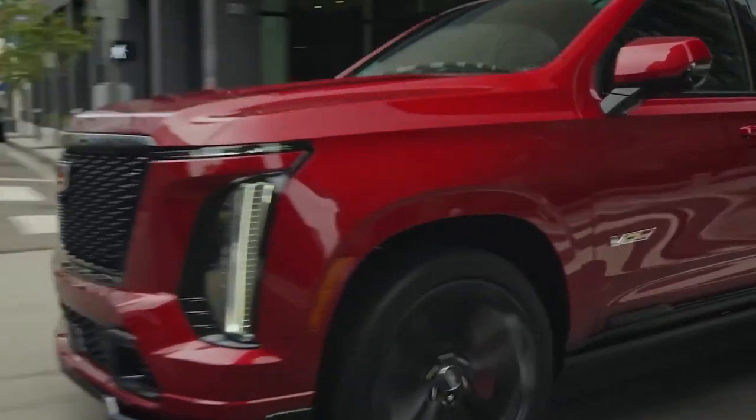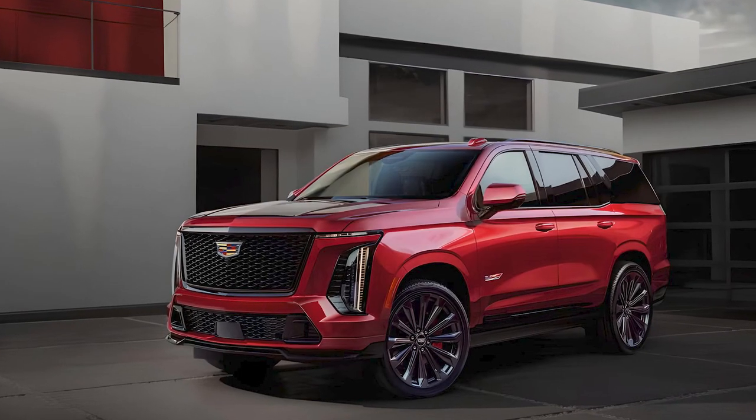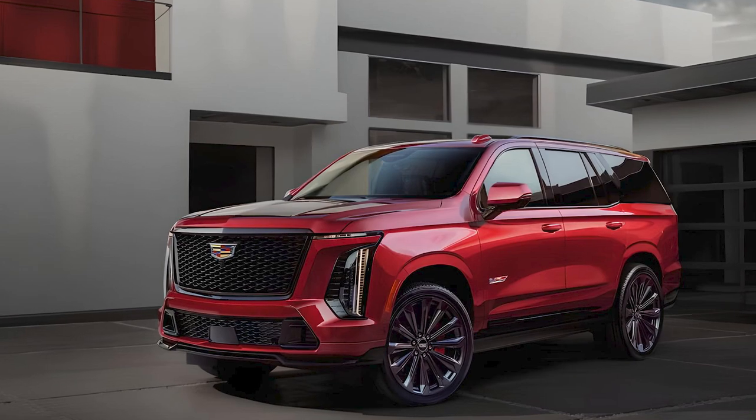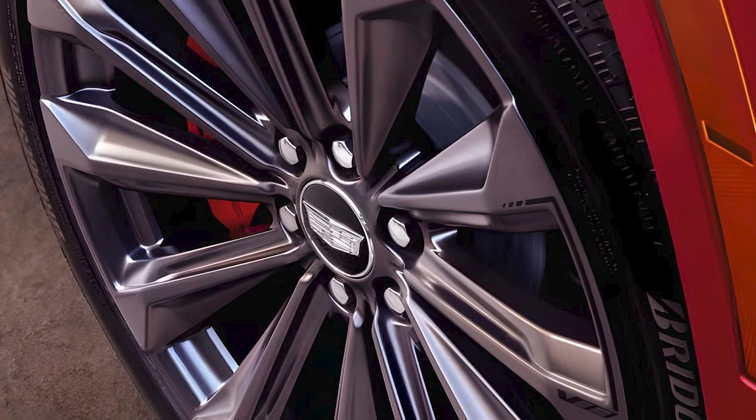Air springs with adaptive dampers are also available in higher trims. The modifications to the SUV's suspension make it handle better than the standard SUV, but the Escalade V still doesn't feel as nimble as its rivals.